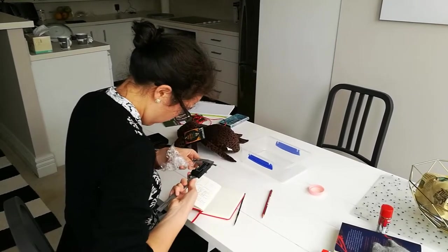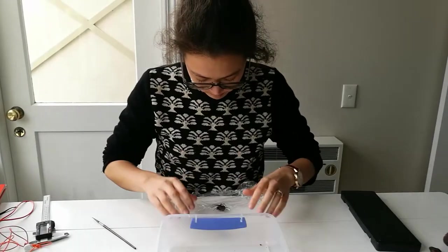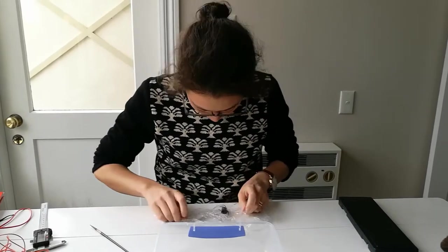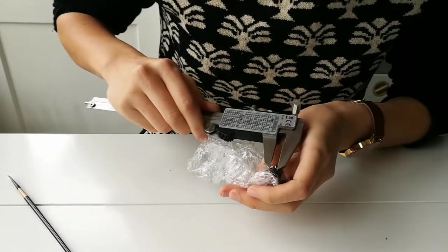Leilani has a cunning method to allow her to measure her previous night's catch without getting a nasty nip. By gently wrapping the spider in cling film, Leilani is able to create a delicate burrito, which allows her to use a pair of hand calipers to measure the spider's jaws and body size without hurting the spider.